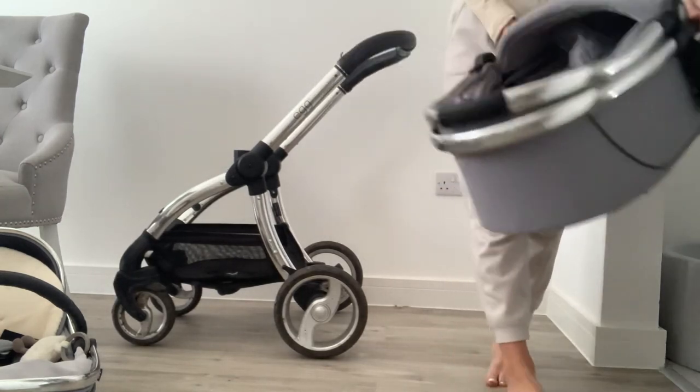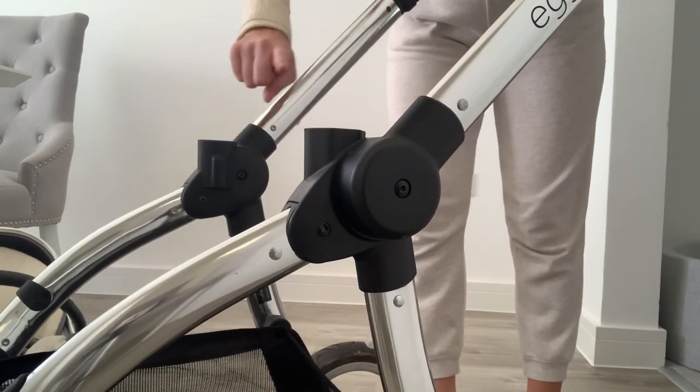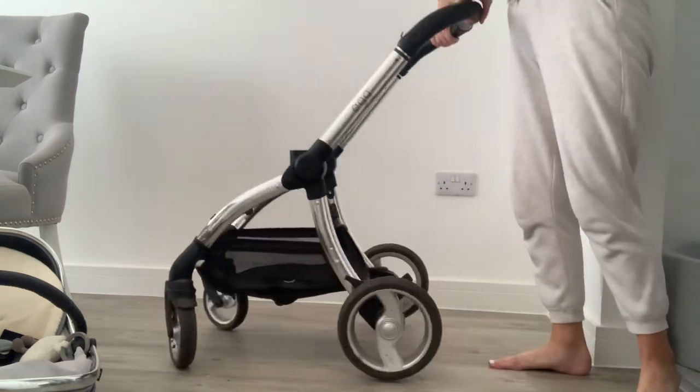The car seat adapters clip into either side and your car seat pops on top — they're £29 from Egg, but we got them as part of our package. In my opinion this is such good quality — it's definitely worth the money to have a pram that looks nice and works so well. It's simple to put together and take down, and I just think sometimes it is worth paying a little bit extra to get that better quality pram.